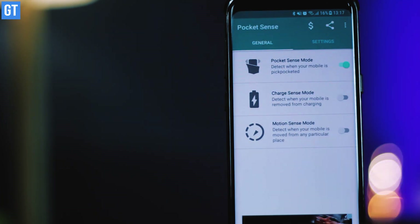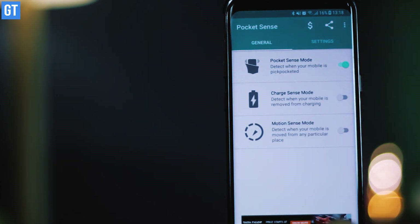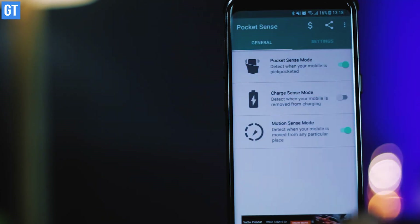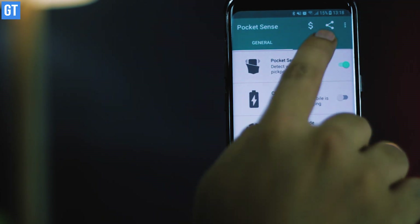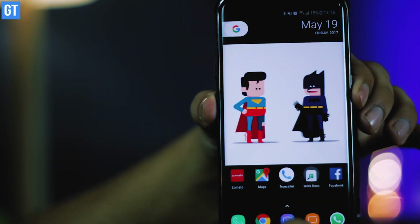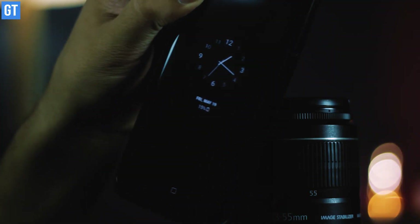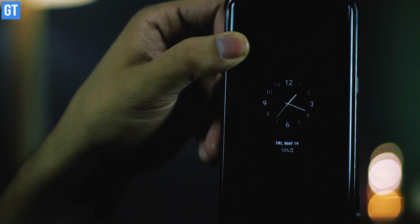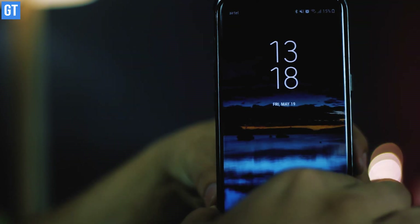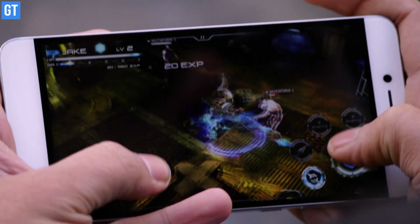Pocket Sense is at number eight and it's a security app with unique functionality. As the name suggests, it senses its surroundings when in your pocket and if the phone is lifted out it will sound an alarm. The app uses the phone's accelerometer to catch thieves, and it also features a charge-sense mode which sounds an alarm when the phone is removed from a charging station — very useful in crowded public places where you're worried about pickpockets.